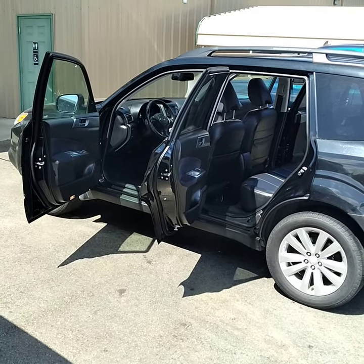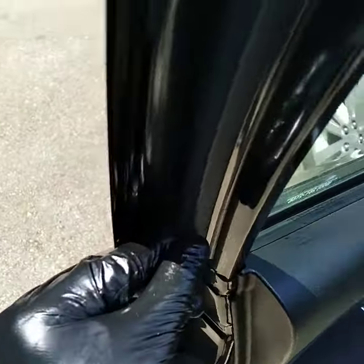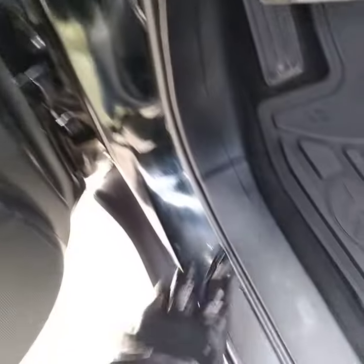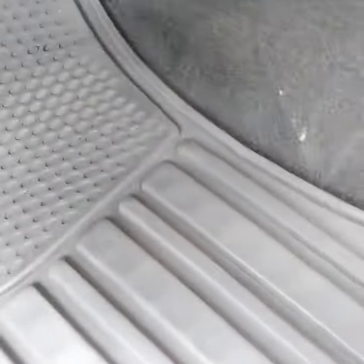Spent lots of time on the inside of our cars. Door jams are nice and clean all the way around, all the plastic and rubber on the interior. Dressed nice and beautiful plastic here. Floor mat cleaned and shampooed if needed.